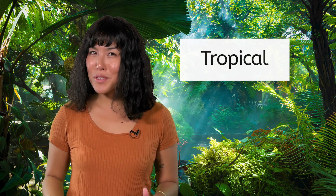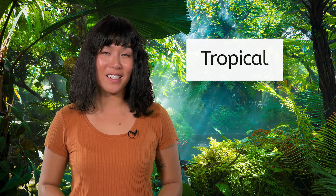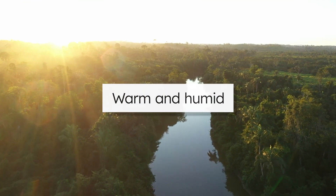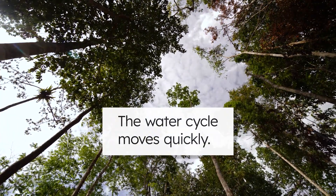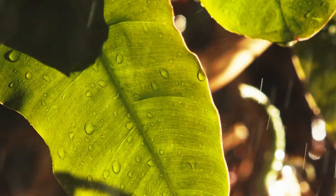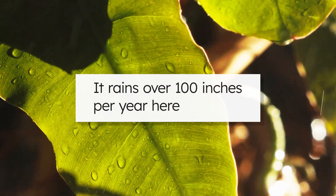Tropical! The Amazon rainforest is close to the equator, where direct sunlight leads to consistent heat transfer in the atmosphere. The Amazon rainforest is warm year-round and humid, just like you'd expect in a tropical region. High temperatures mean the water cycle moves quickly here. As trees release water vapor into the air, it comes back down as rain — lots of rain — over 100 inches per year. No wonder they call it a rainforest.